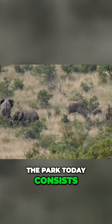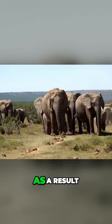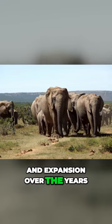The park today consists of five distinct sectors, each of which offers its distinctive features as a result of the park's growth and expansion over the years.